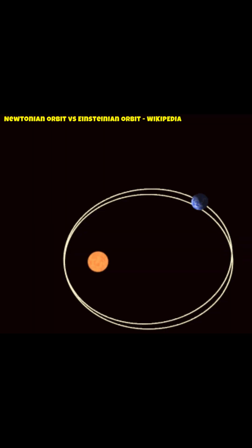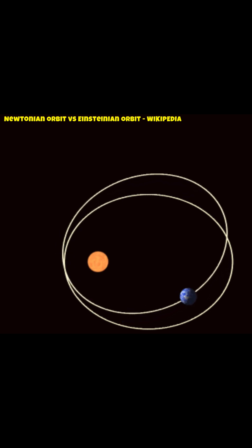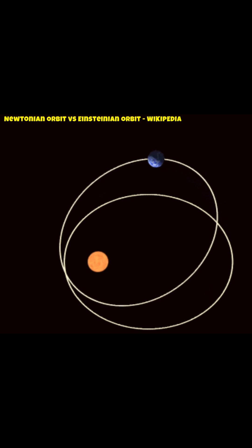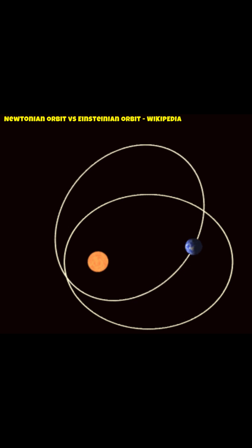General and special relativity defines that time moves differently for objects based on their speed and gravity. Modern orbital mechanics refines itself by Einstein's relativity, providing us high-precision long-distance navigation and GPS-like timing.